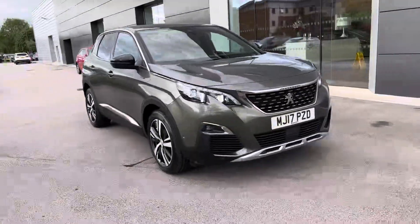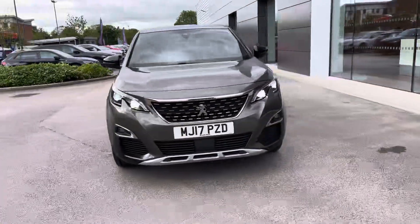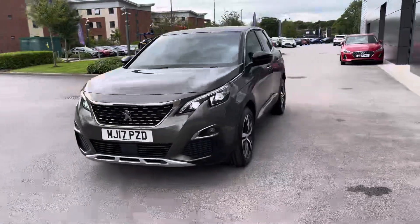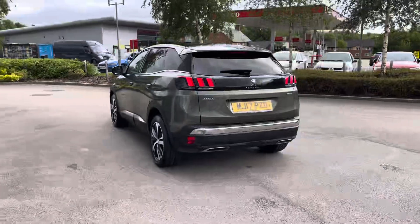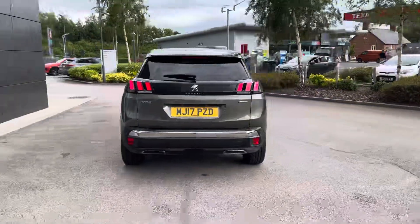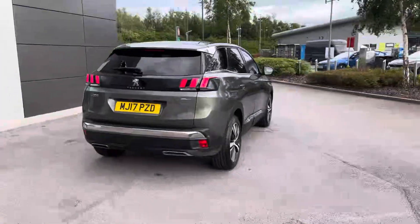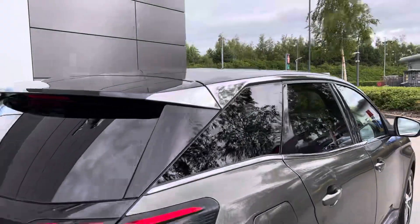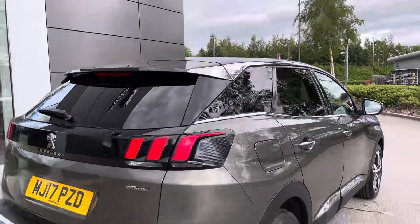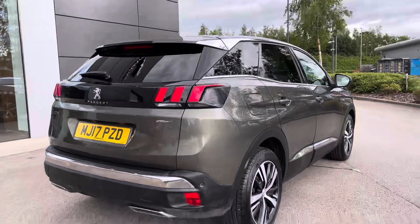Now in stock we have this wonderful Peugeot 3008 1.2 PureTech GT Line in the beautiful upgraded grey paint, which is enhanced by the black exterior features. This includes the roof, door mirror caps, rear spoiler, B&C pillar and window trims, as well as the chrome exterior features brightening up the exterior and giving this car a sleek and stylish finish.